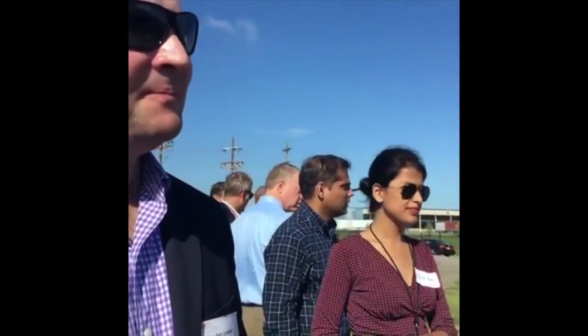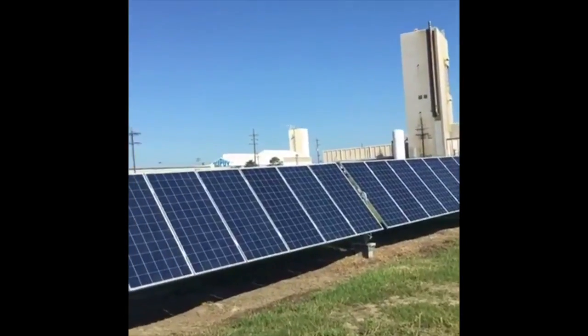Seth Curington, director of resource planning and market operations. So tell us a little bit about the panels, the size. Each one is capable of producing 315 watts each. And there are over 4,200 of these throughout the entire project to make just over a megawatt. And that can power roughly 160 homes.